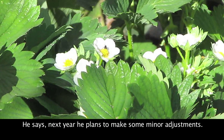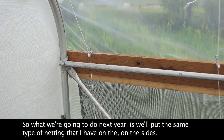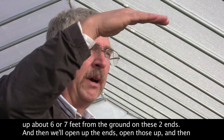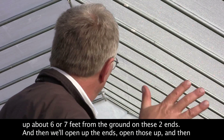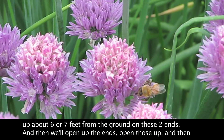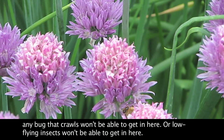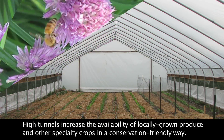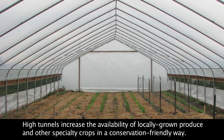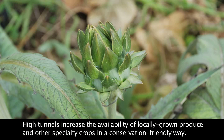He says next year he plans to make some minor adjustments. What we're going to do next year is put the same type of netting that I have on the sides up about six or seven feet from the ground on these two ends. Then we'll open up the ends, and any bug that crawls won't be able to get in, and low-flying insects won't be able to get in either — but hopefully pollinator-type insects will be able to.